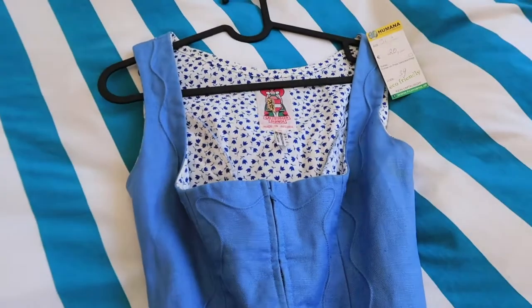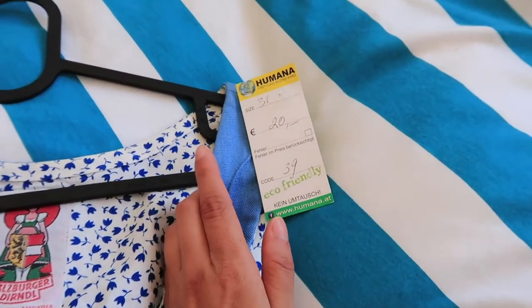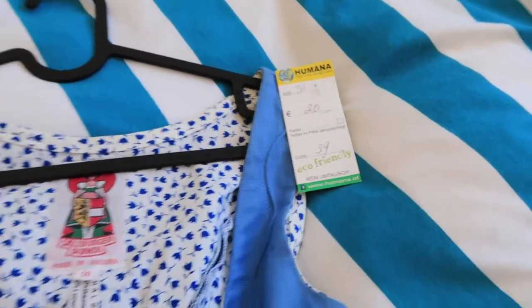I also happened to get a second dress — it was only 20 euros. If you're ever looking for really awesome secondhand stores, definitely check out Humana. They have a bunch of them all over Vienna.